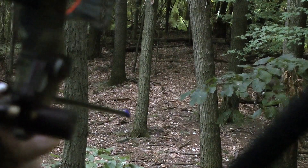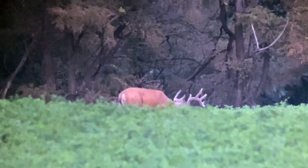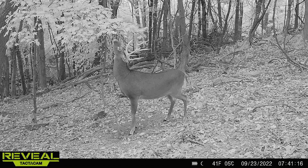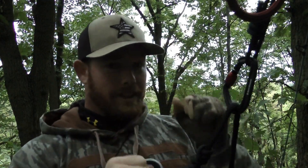I was fortunate enough to harvest my largest bow buck to date on opening morning. I had seen this buck out this summer and gotten a couple trail camera pictures of him on a mock scrape up on an ochre edge. Opening morning I hiked a half a mile in to the very back of this ridge and harvested him at 20 yards.